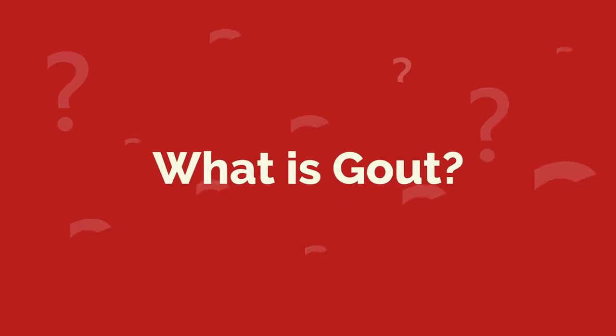I am Dr. Dimple Dalal, and today we will talk about gout, which is a common and complex form of arthritis. So let us first understand what gout is.